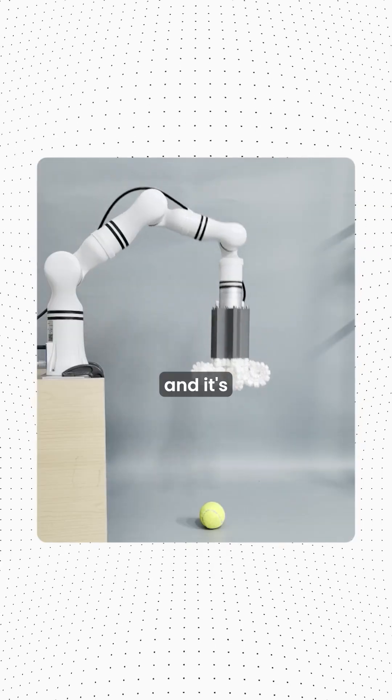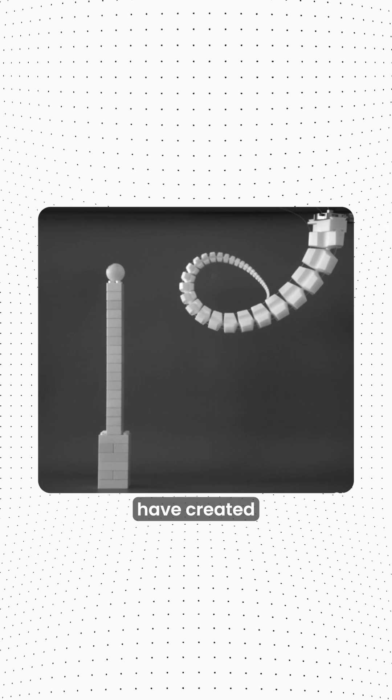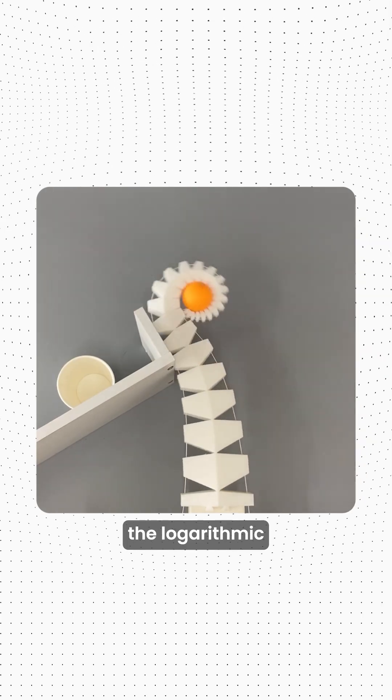This is a shape-shifting robot arm, and it's designed to mimic an octopus tentacle and elephant trunk. Scientists in China have created a robot inspired by one of nature's most universal designs: the logarithmic spiral.